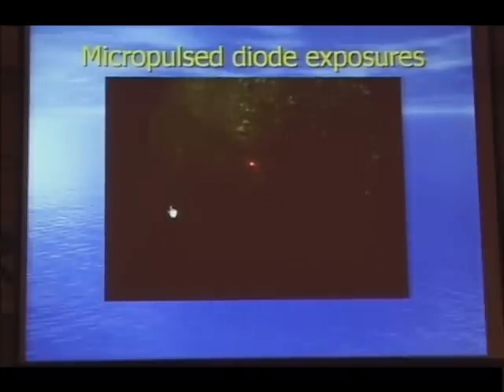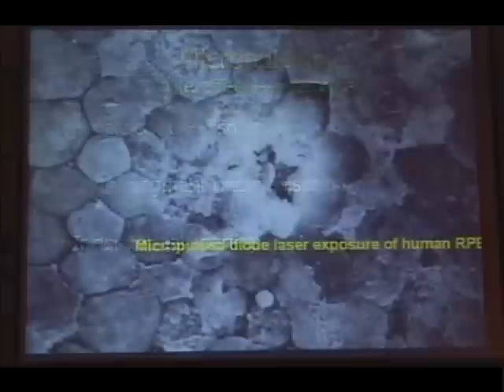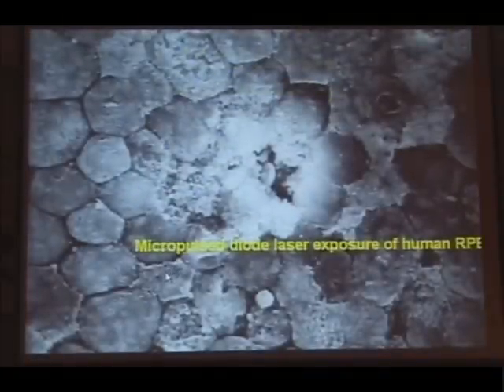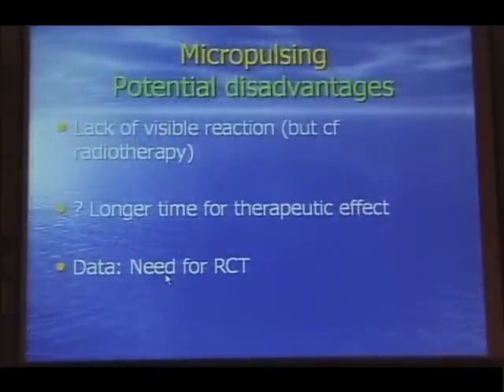Micropulse exposure produces much smaller burns, much less plume, and altogether, in terms of burn energy, much safer for the back of the eye. In a high-powered scanning electron micrograph of RPE cells, a micropulse exposure — as opposed to the crater produced by argon — just takes out a handful of pigment epithelium cells. On the one hand, that's quite good; on the other hand, we're used to seeing visible burns. Could this be effective?